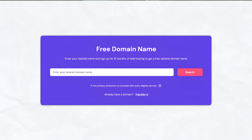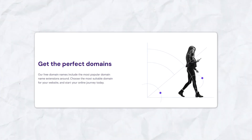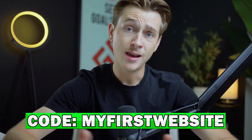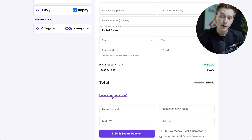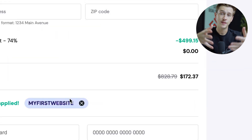That free domain is probably one of the main reasons I would suggest Hostinger, because having a free domain for your website is an incredibly useful tool. If you want to get started with Hostinger and get that free domain, make sure you use the link down in the description. Also make sure to use our coupon code at checkout to save even more money. Just scroll down to where it says have a coupon code, click that, enter in the coupon code MYFIRSTWEBSITE in all capitals with no spaces, and then hit the apply button to save even more on the plan that you choose.